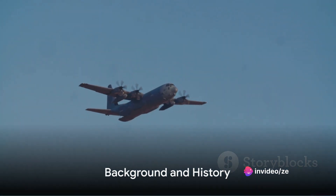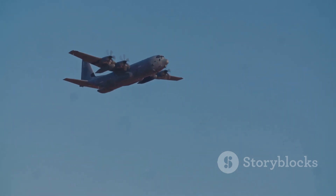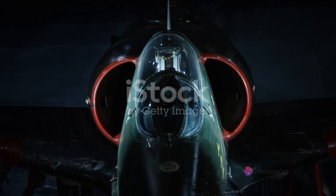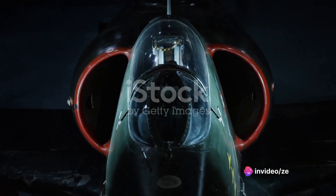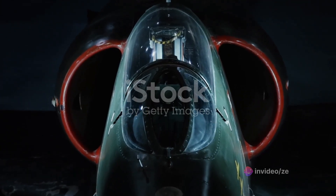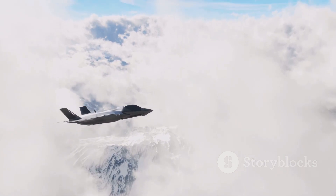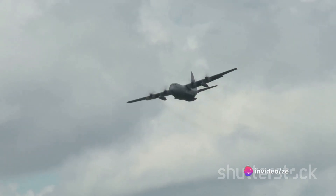The story of the C-5 Super Galaxy begins in the mid-1960s, when the Air Force recognized the need for a strategic airlifter with unprecedented capabilities. Enter Lockheed Martin, an aerospace titan, who took up the challenge to develop this colossal aircraft. The first prototype took flight in 1968, marking a major milestone in aviation history.